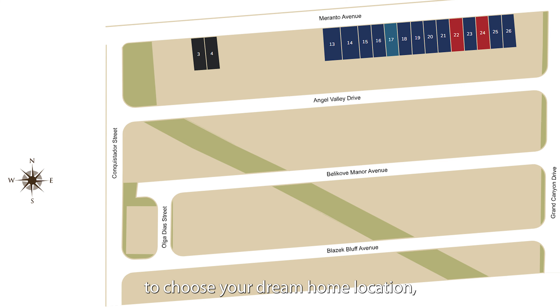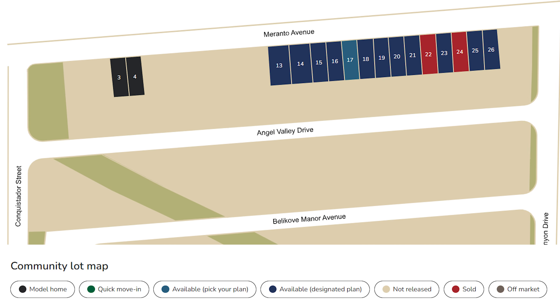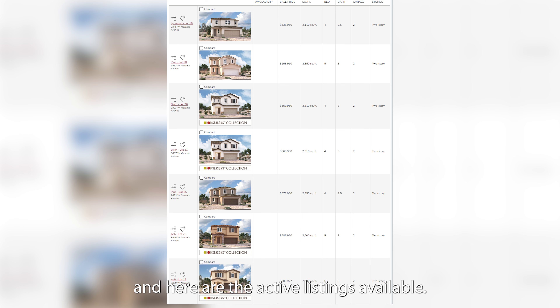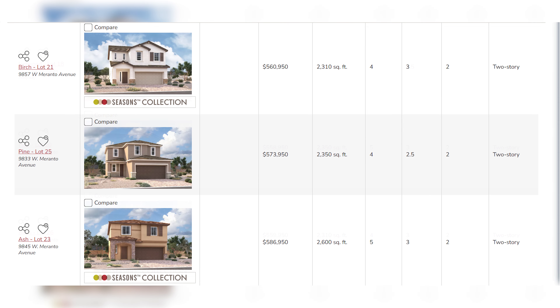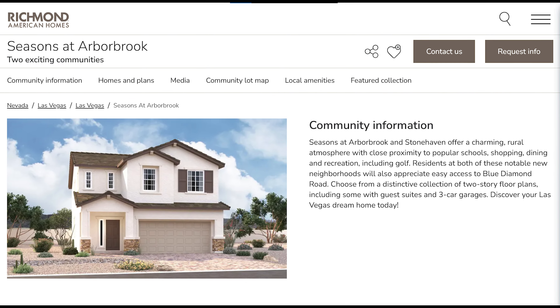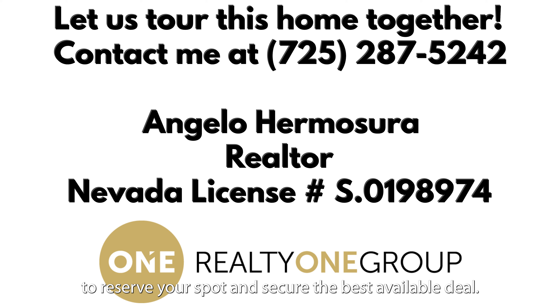Explore the community site map to choose your dream home location. And here are the active listings available. Ready to make Seasons at Arbor Brook in Stonehaven your new home? Contact Angelo at 725-287-5242 to reserve your spot and secure the best available deal.